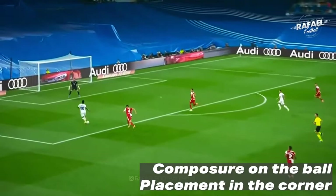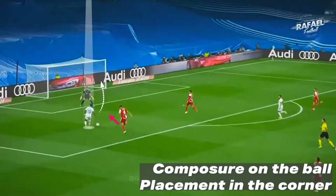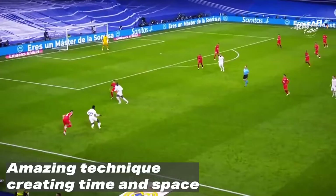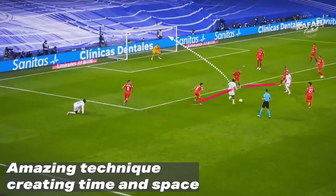In the first clip you see right here, he has time and space, has composure on the ball, and places it in the corner. In the next clip we notice him with amazing technique when he takes the strike, and you do see the time and space he creates for himself.